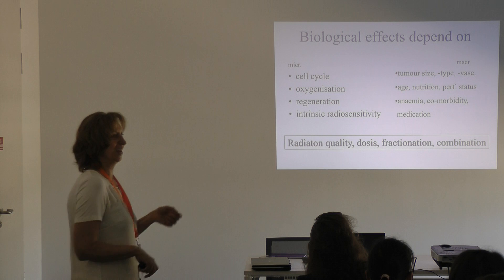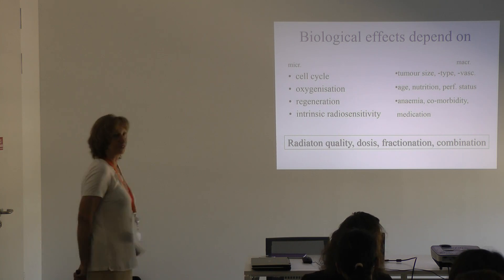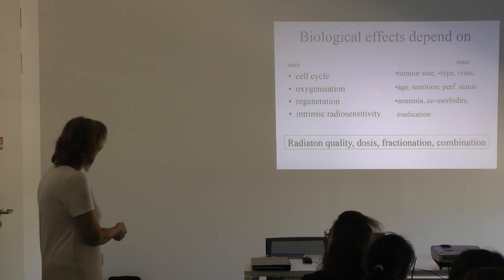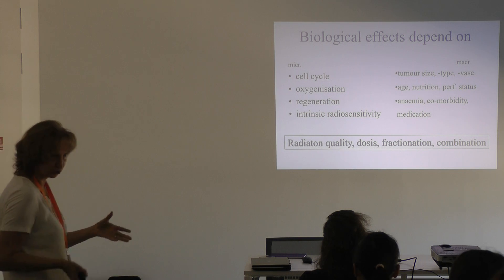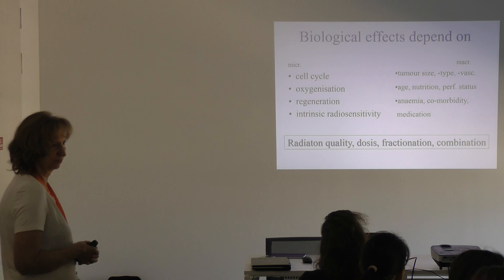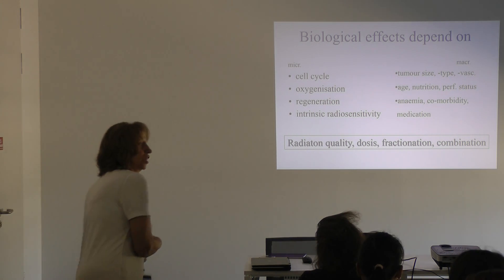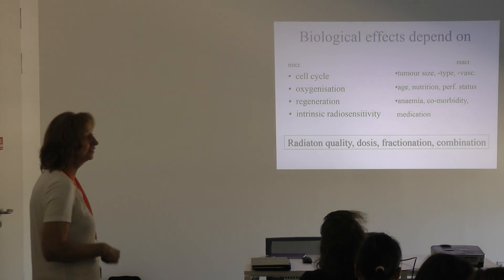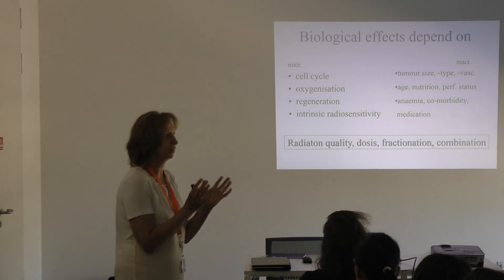Summarizing the most important factors influencing biological effects: at the microscopic level — the cell cycle, and oxygenation of the cells, because free oxygen radicals are produced. If a patient has anemia and a low amount of oxygen, free radical production is less effective. In a large tumor, the outer part is well supplied by blood vessels, but the central part has very few oxygen and blood supply. In the middle of the tumor there can be cells surviving radiation because there is no oxygen for free radical production.